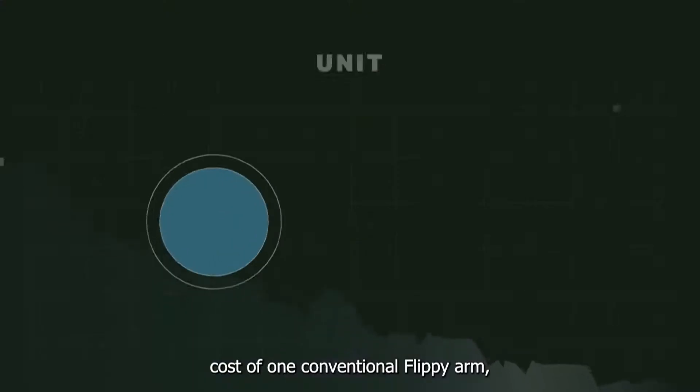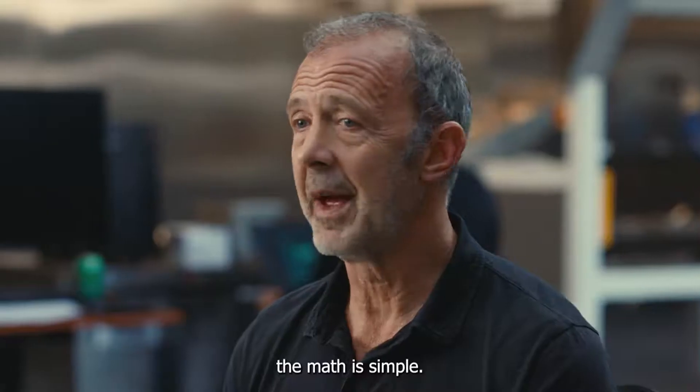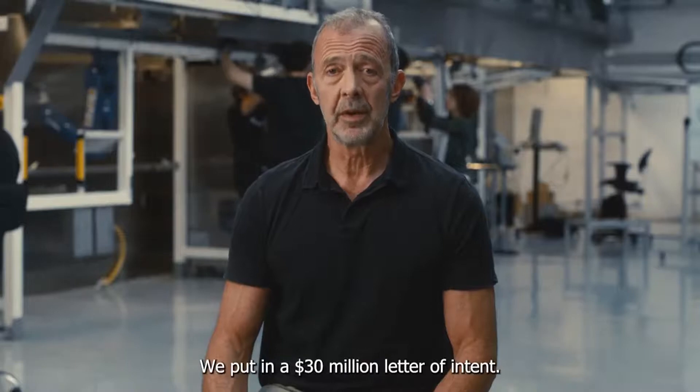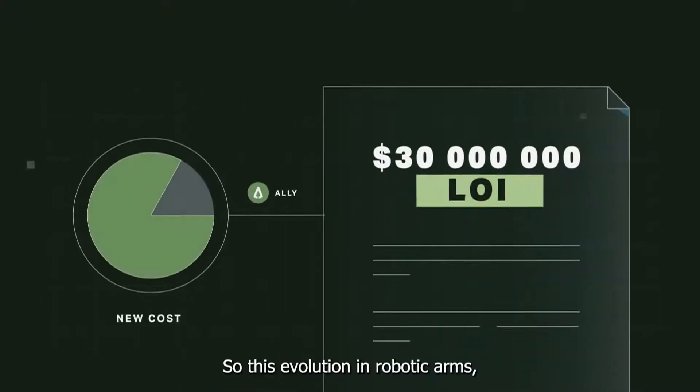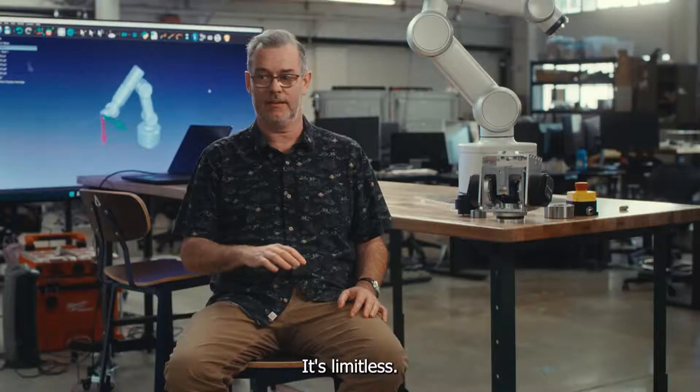The cost of one conventional Flippy arm could be driven down by at least 30% using Ally. So the math is simple — we put in a $30 million letter of intent. This evolution in robotic arms can be applied anywhere. It's limitless.